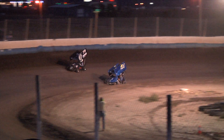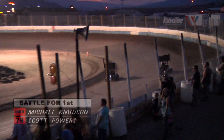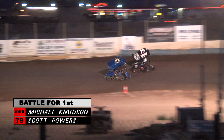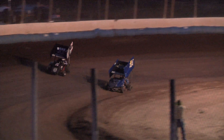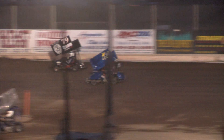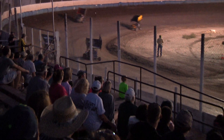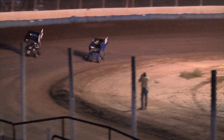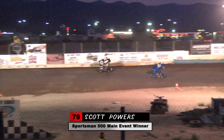Back under green — the battle for the lead is heating up. Powers and Knudsen doing a great job of showing just how racy this track is. Hard to tell who has the advantage at this point — both these drivers hungry for the win. Knudsen really applying the pressure to Powers, side-by-side racing for several laps. Finally, Powers ekes out a slight advantage, and on the final lap Knudsen is oh so close, but Scott Powers is able to hold him off and take the win.